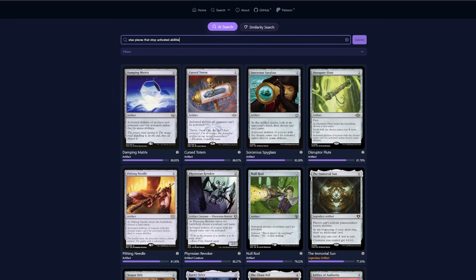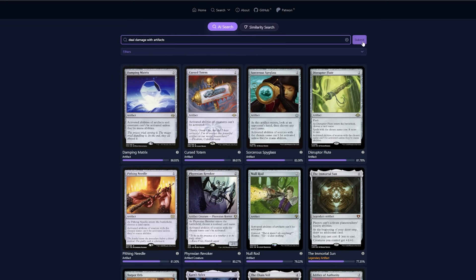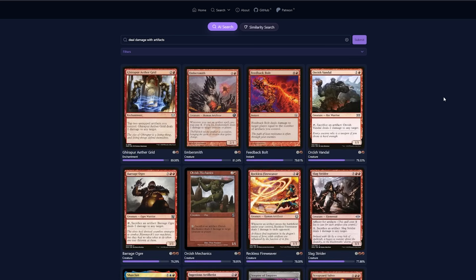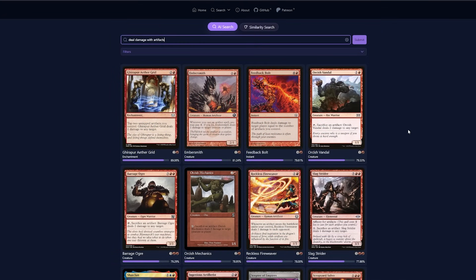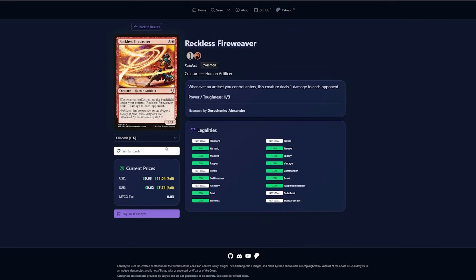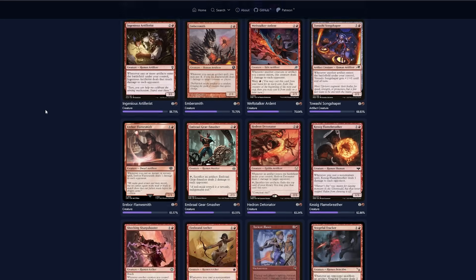Ironman makes a ton of artifacts, but I don't really have a way to close out the game. To solve that, I'm going to search 'Deal Damage with Artifacts.' Ghirapur Aethergrid and Reckless Fireweaver seem perfect. Those are so good that I think I'll need more effects like that, so let me click into Reckless Fireweaver and use the Similar Cards button to search for more cards with that same effect. Now I have a ton of options to choose from — my opponents don't stand a chance.